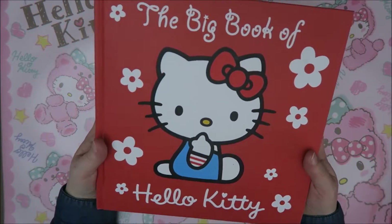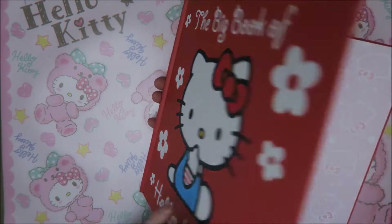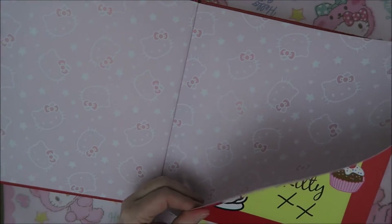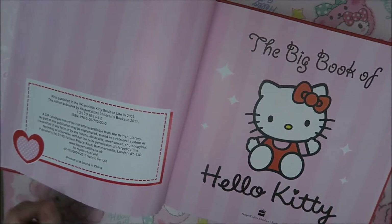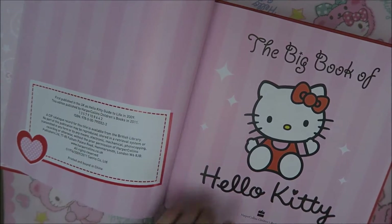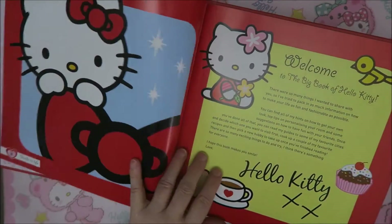So the first book I'm going to show you is the Big Book of Hello Kitty. I bought this on sale a few years ago in the UK. Just look at the inside - that's so cute. This book is from 2011, but I think I bought it a few years later and it was on sale.